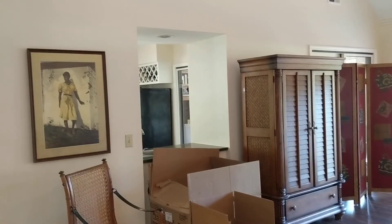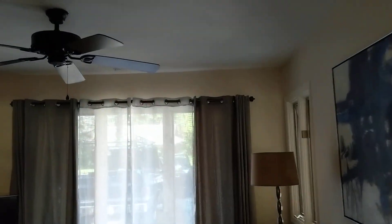Nice tall ceilings. There's a little pass-through into the kitchen which we'll see in just a moment. They put the LVP floors in here and then in the den in the front, which I'm sure is a bedroom.